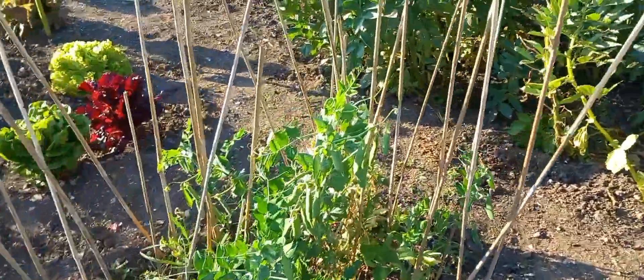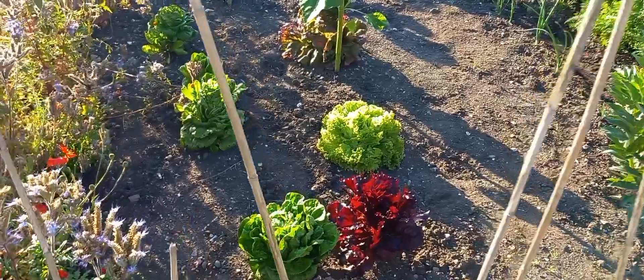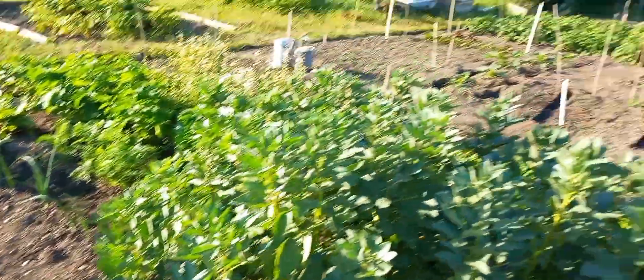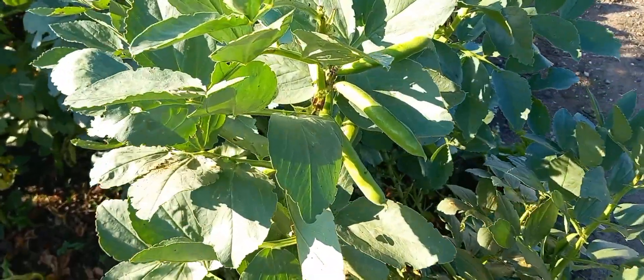Finally got some decent peas. Early lettuces just about had it. Broad beans, good crop, but very black fly now.